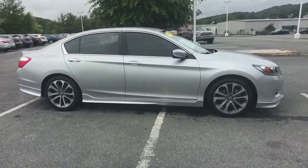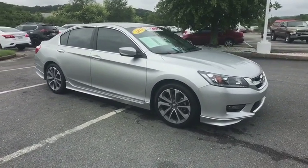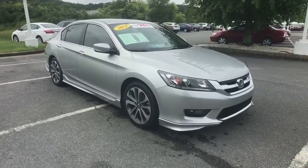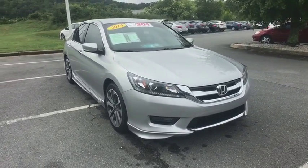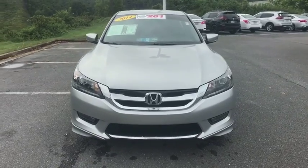CD player. Rear window defroster. Electronic stability control. Trip computer. Brake assist. Remote keyless entry. Tachometer. Overhead console. Panic alarm. Power driver's seat. Wouldn't you look great in this vehicle? Stop in today and see for yourself.